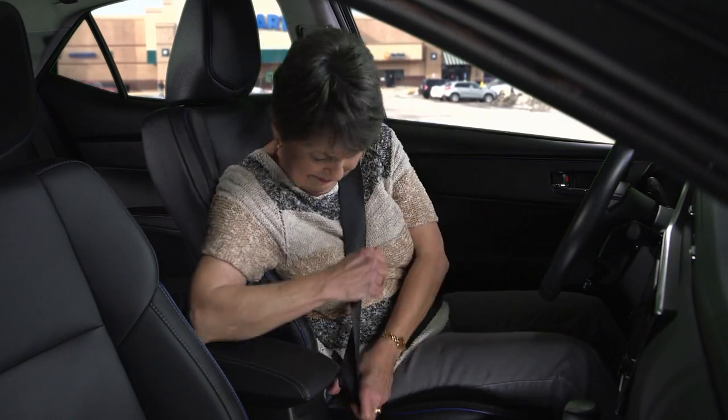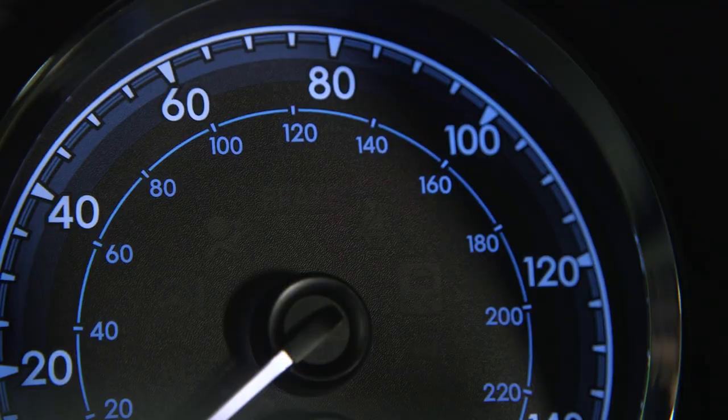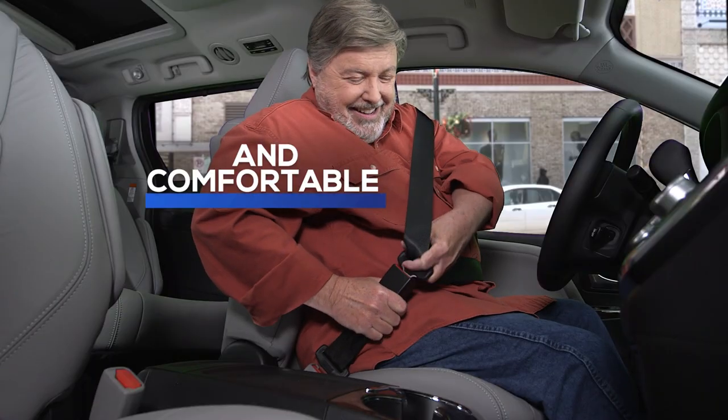Do you struggle to get your seat belt on? Hate that tight, restricted feeling when you do get it on? Don't give up and put your safety at risk. Get Seatbelt Sizer, the new seat belt extender that makes driving safe and comfortable.